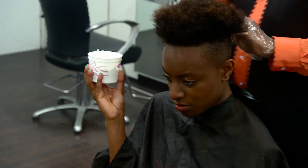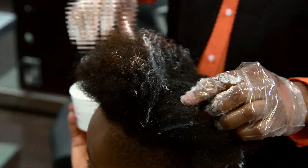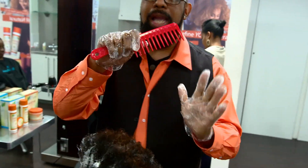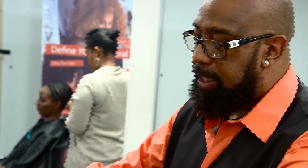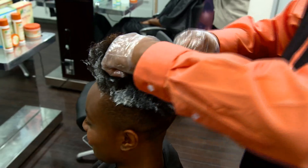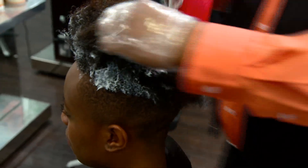Kevin takes the product and works it down at the root area — he never starts on the ends. He makes sure to get that product all the way down because that's the new growth area. It's possible she could have had Tex-Laxer before, but the product down at the scalp area is all new growth. He makes sure to get product on all of that new growth area, working with the product that's already there rather than adding too much. He then comes in with a wide tooth comb — very important to start with the widest tooth comb available and comb that product through for even distribution.